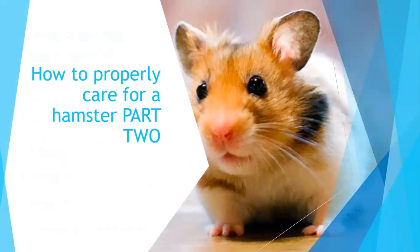Happy Memorial Day guys. This is How to Properly Care for a Hamster Part 2. I hope you enjoy this video. This video will be a bit shorter than Part 1, but I hope you enjoy it.